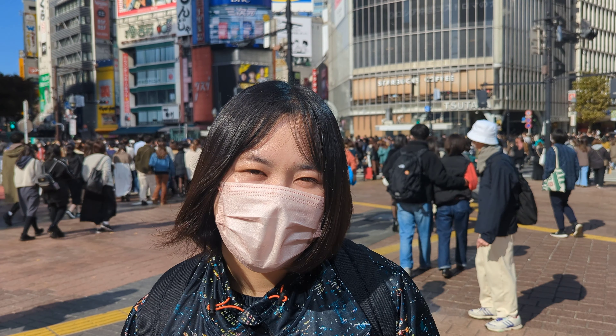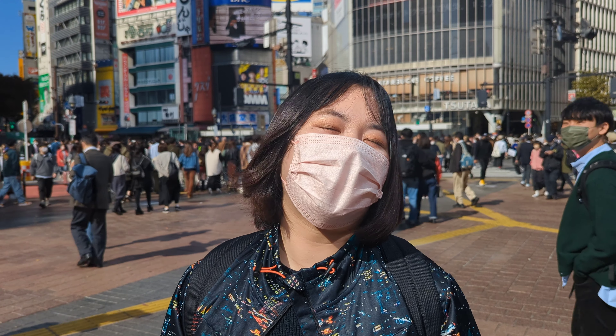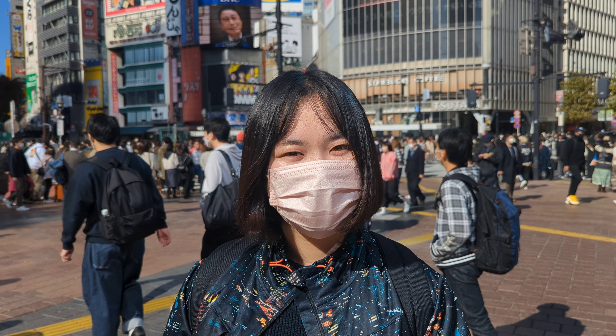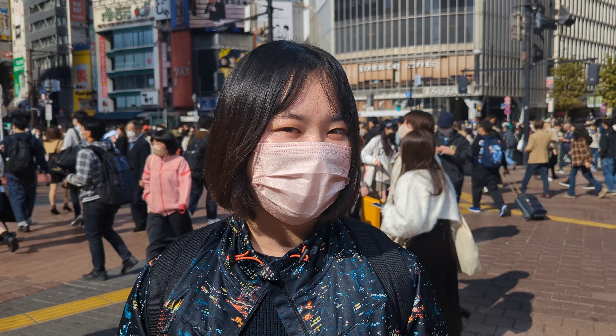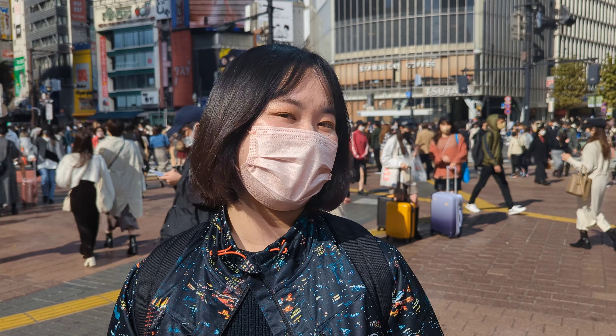Hello! I'm here at Shibuya. There are a lot of people around here. Have you ever visited Shibuya? Actually, I graduated at University of Shibuya. So today, I'm going to show you the 5 new spots here at Shibuya. Let's go!